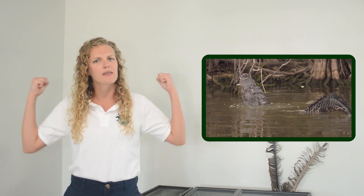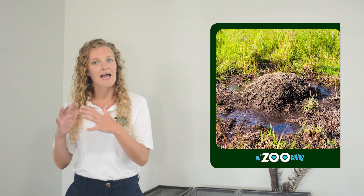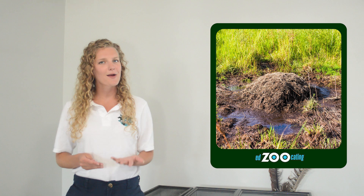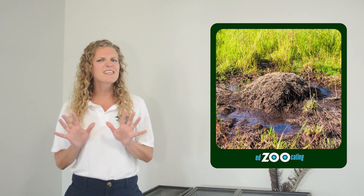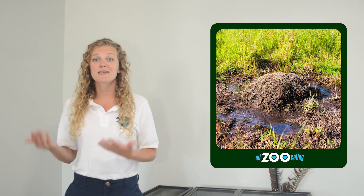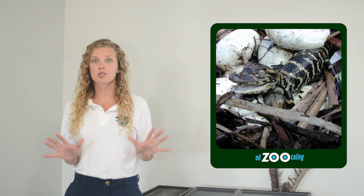The females can tell how big, strong, and healthy a male is just by listening to their bellows. Once a female has been impressed and after breeding, she will eventually build a nest and lay her eggs. Something really unusual for reptiles that American alligators and other crocodilians do is they actually stick around after they lay their eggs — they stay and protect the nest, and when their eggs start to hatch, the female makes sure they're safe.